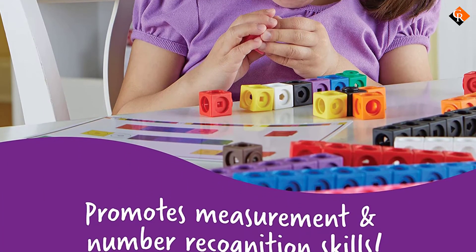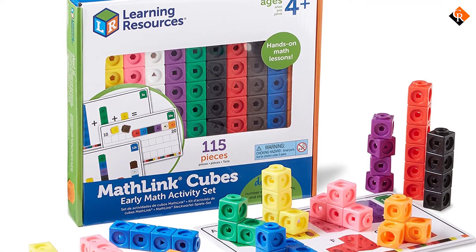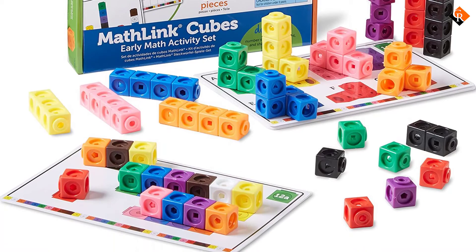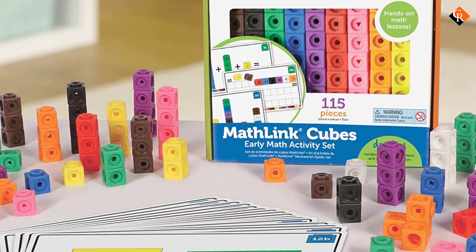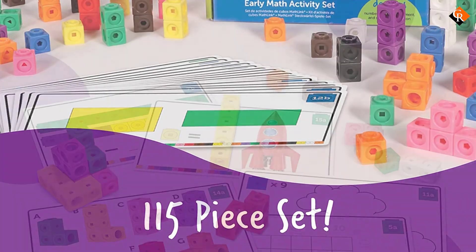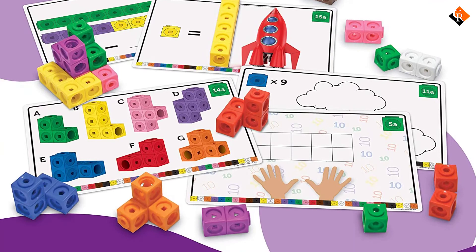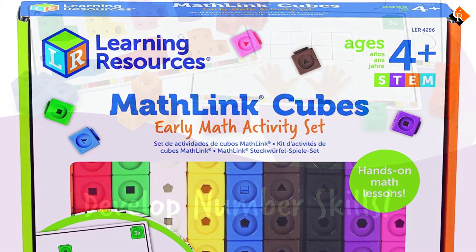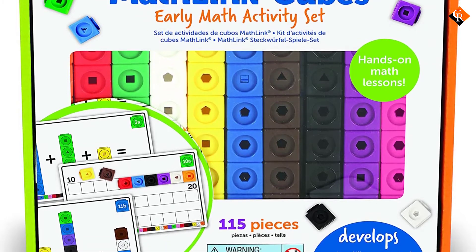Large, easy-to-read colorful cards come included with this pack to guide your child through learning math theories. This is perfect for visual and tactile learners as well as any child aged 4 and up. Your child will enjoy building with these cubes as they can stack onto each other upwards and sideways. An activity guide is included to help facilitate other fun ways to learn and play. These cubes snap on and off with ease — even little hands are able to do it themselves. Reviewers liked that once together, they stay held very well without coming loose and breaking apart.